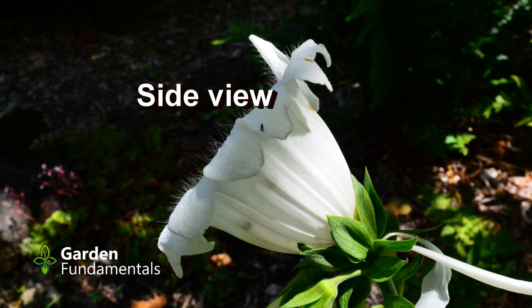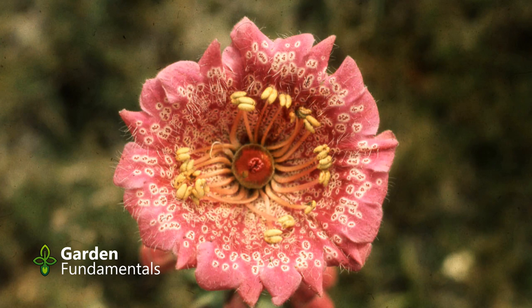This is the only white creamy colored peloric foxglove pictured on the internet, but there are pictures of other colors, such as this pink one.